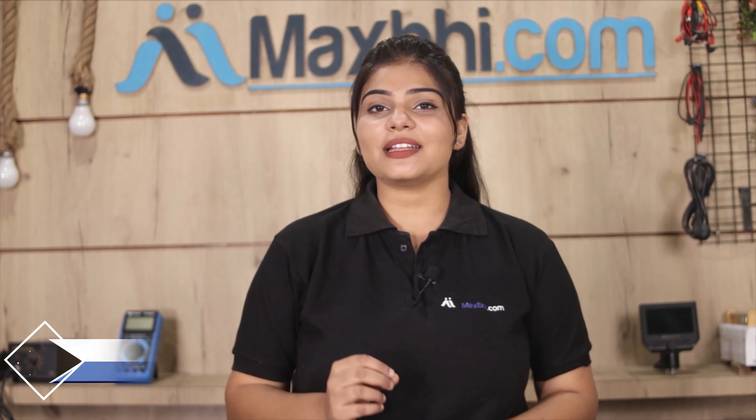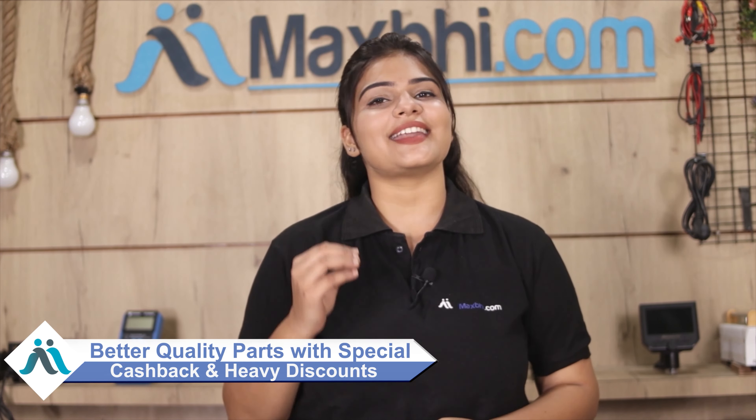MaxP.com has been serving customers for the past 6 years with thousands of happy customers. So don't wait — order now. Special cashback and heavy discounts are available, and you will get better quality parts for your phone.